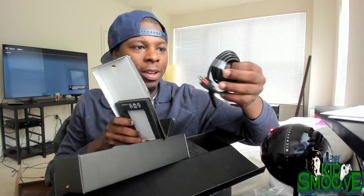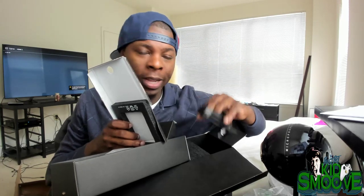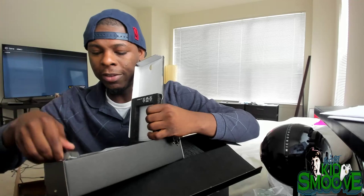Power cable. I'm actually going to leave these in here because my setup is already set up — all the plugs are in play from the standard edition. I'm just going to move these cords to the living room.